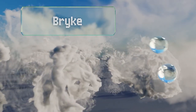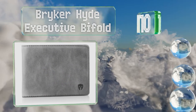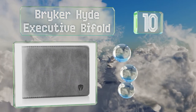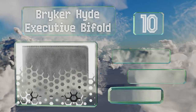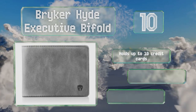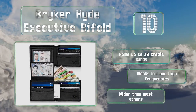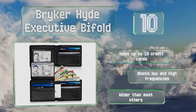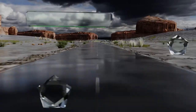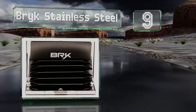Starting off our list at number 10, high-end materials such as sheepskin and distressed leather go into making the Briker Hide Executive Bifold. It feels as great as it performs, with two transparent pockets for a driver's license and additional identification. It holds up to 10 credit cards and blocks low and high frequencies, however it is wider than most others.